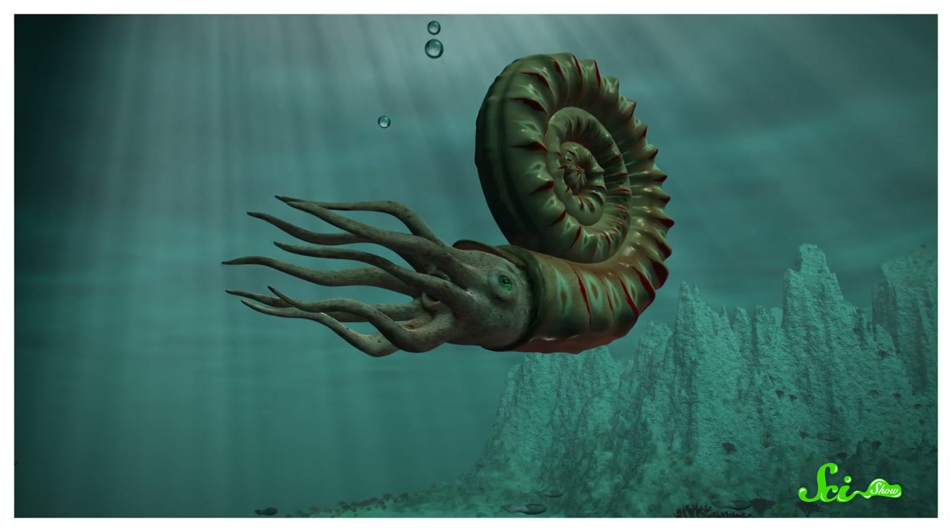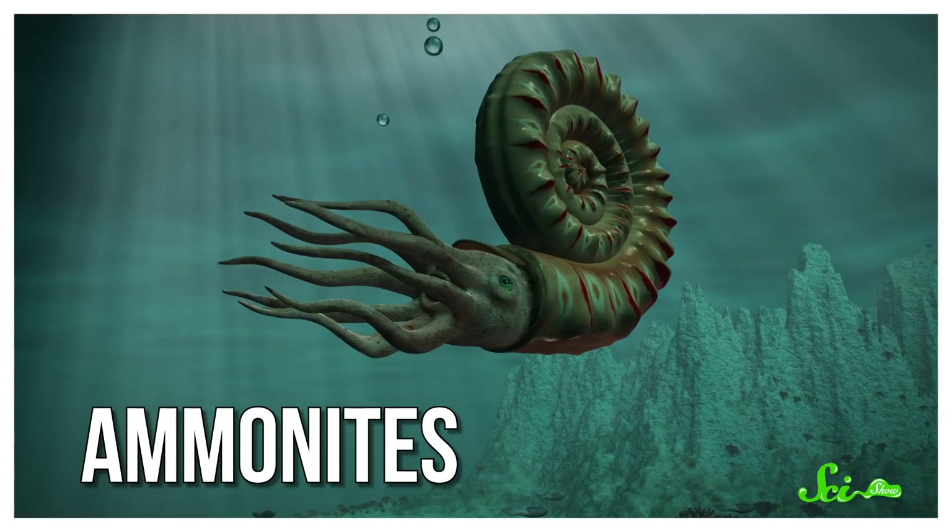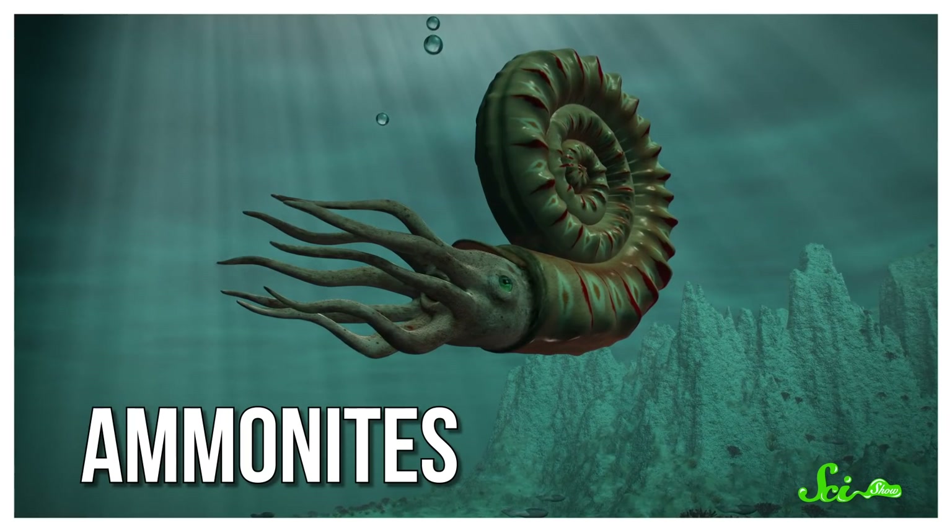Millions of years ago, the world was filled with creatures called ammonites. They were cephalopods with spiral-shaped shells, and they ranged from around 2 centimeters to more than 2 meters across. Today, they're extinct, but you can find their fossilized shells all over the world.